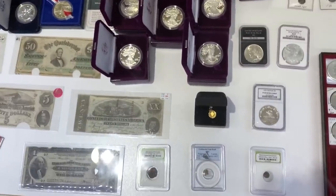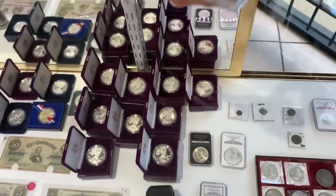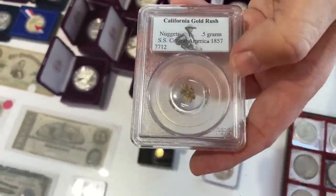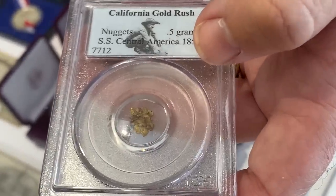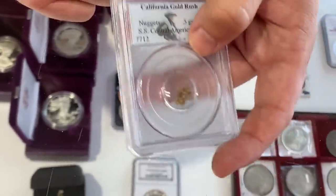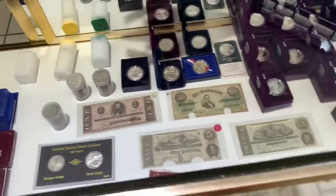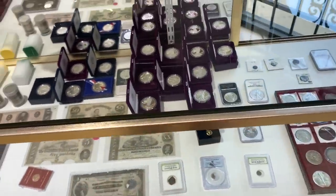This gold nugget is something I picked up as a neat little trinket — it's California Gold Rush gold, just half a gram of pure gold found on what looks like the SS Central America. I always kept it in the case. As for gold right now, people bought it all — it's gone. Just a month ago I had a dozen one-tenth Eagles and some bigger pieces, and it just flew off.